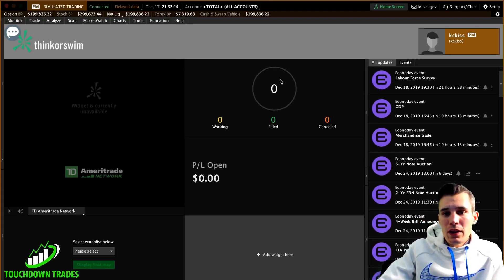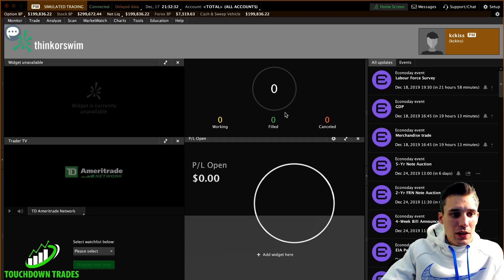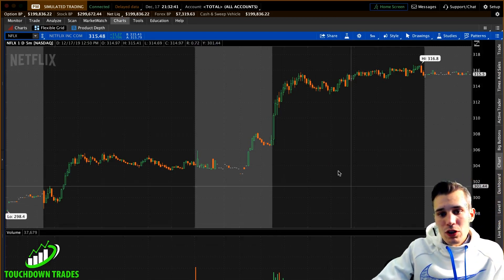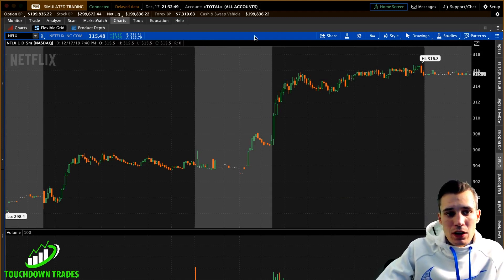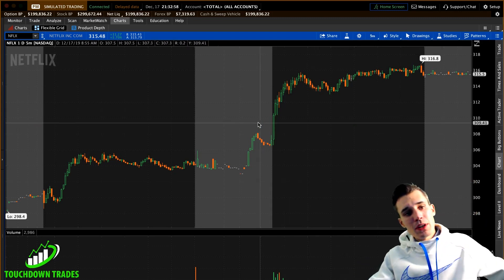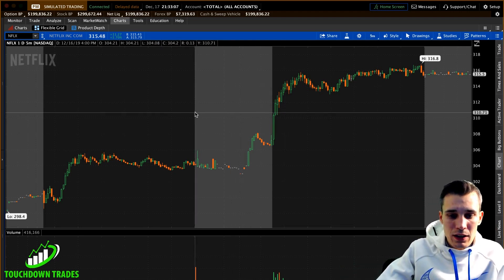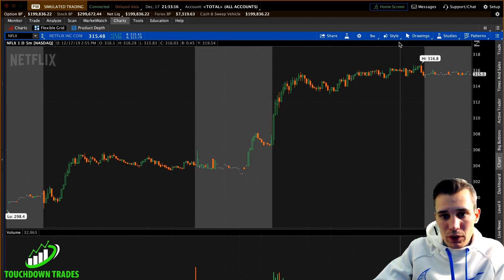Alright guys, here I've pulled up a blank paper trading version of thinkorswim, which I believe is the best charting platform you can get for free. I'm going to show you how I set it up for day trading. I got two monitors with charts — on one monitor I have about eight charts, which is my watch list for the day. On the second monitor I have just one name, my priority at the moment, with a five-minute, one-minute, daily, and Level 2 on it. On my laptop screen I have my brokerage platform open where I execute orders.